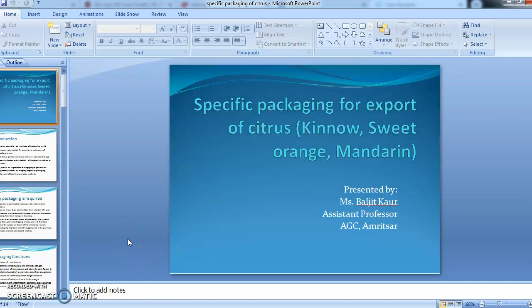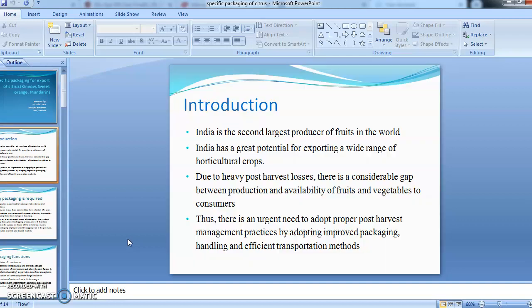Good morning students. Today we will discuss the specific packaging for the export of citrus fruits. India is the second largest producer of fruits in the world and has great potential for exporting a wide range of horticultural produce. However, after harvesting there are heavy post-harvest losses because of improper handling of the produce.